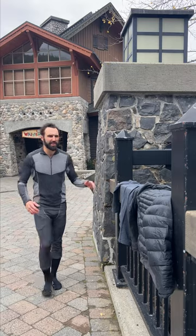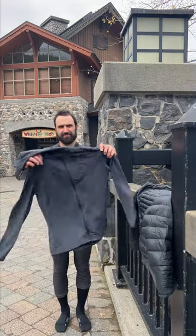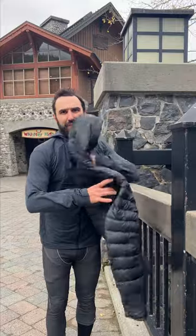For mid layers, throw on something a little thicker, something like this. And if it's really cold, I'll even throw on a micro puffy.